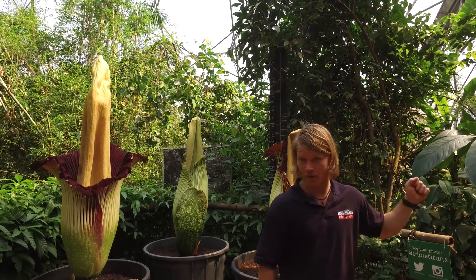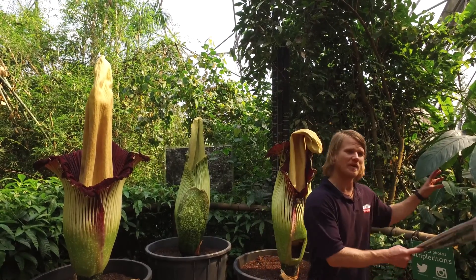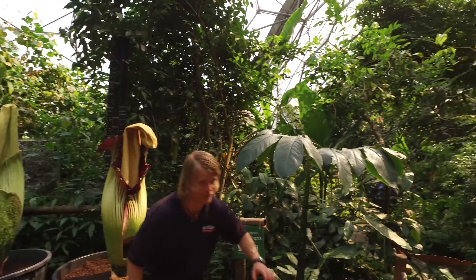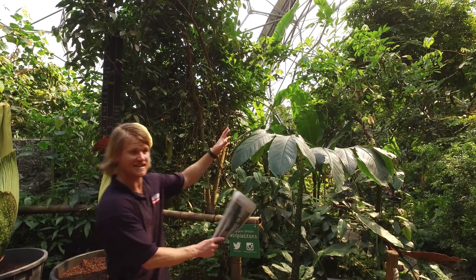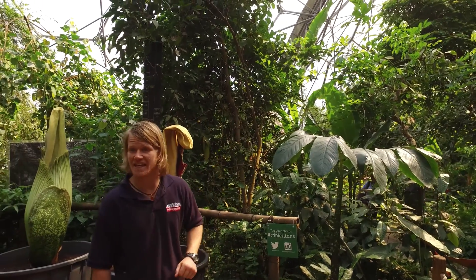It's also named the corpse flower, but we'll discuss why in a moment. The life cycle begins in this leaf stage here. So when it first comes out of the ground, it's about six inches high. It looks exactly the same as that, just miniaturised, and it will last about 12 to 18 months.